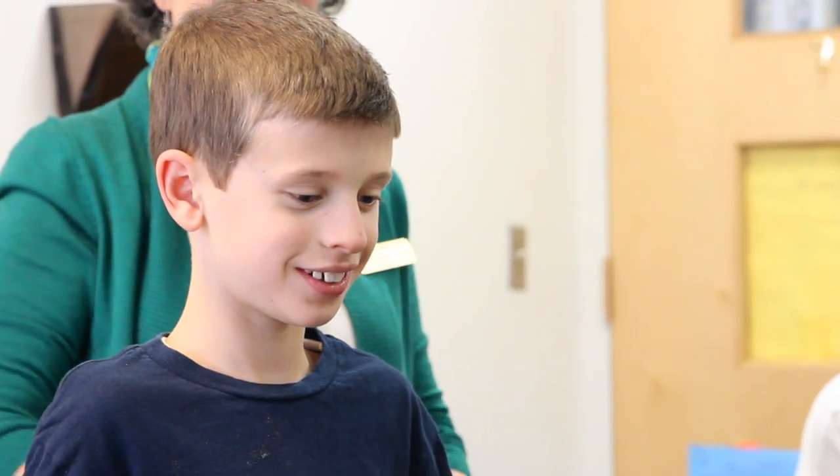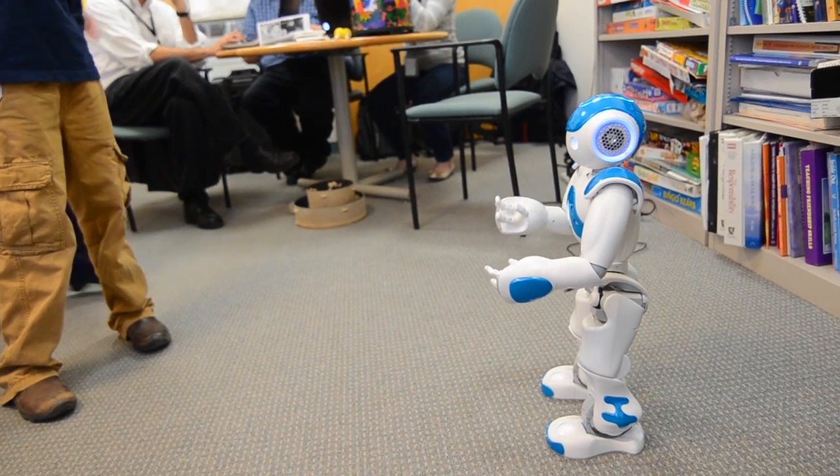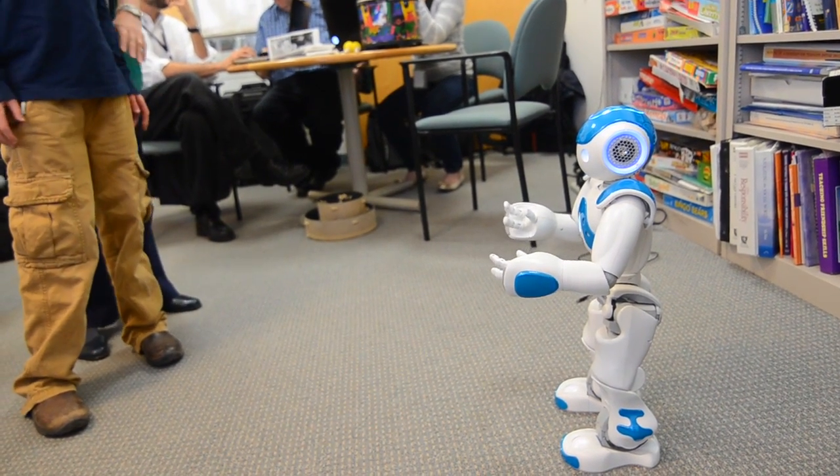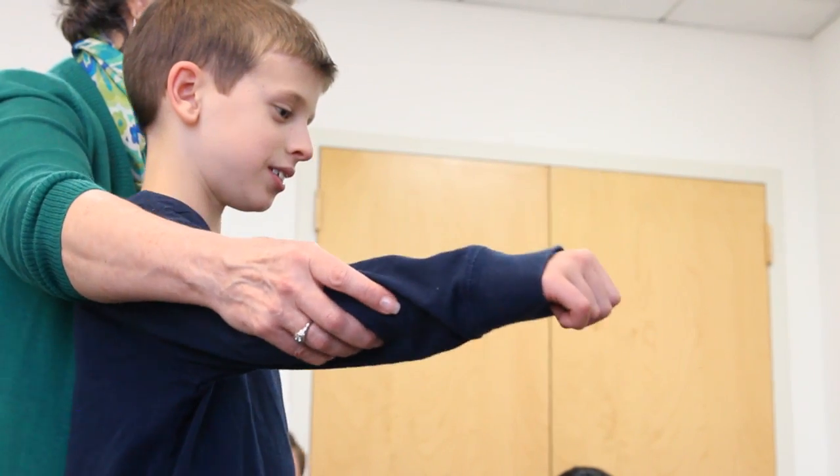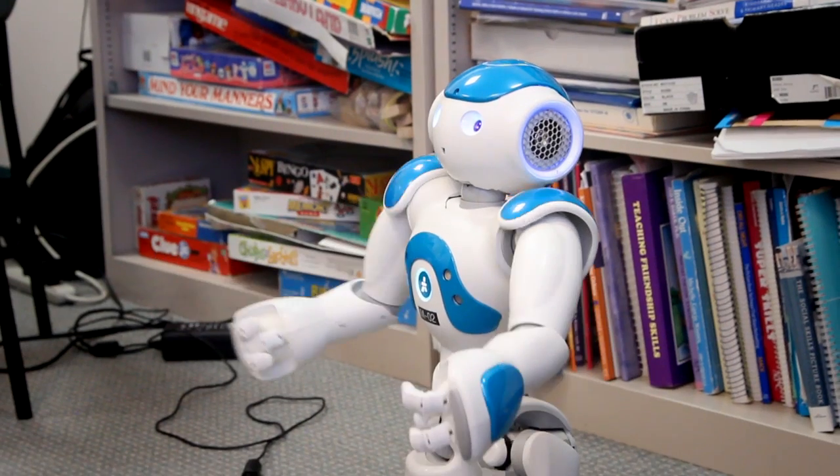Let's start on stretching out our arms and legs. Do what I do as best as you can. Let's warm up with some movements. Move arms. Very good, Jack.